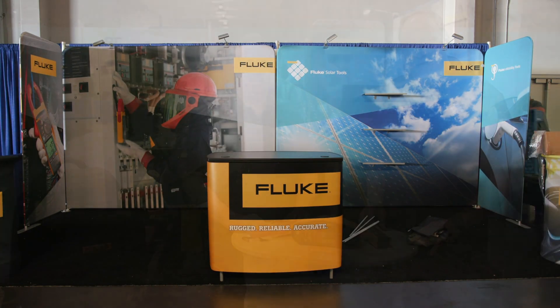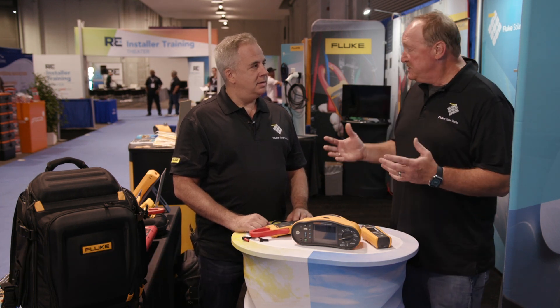We're here at RE Plus in Anaheim, California. It's exciting to be here and to be launching and looking at some of the solar tools that Fluke has. Jason, welcome. Thank you very much. It's exciting to be here. So first question, being in this renewable energy space, what inspires you to be part of that and what do you think Fluke's concerns are about it?